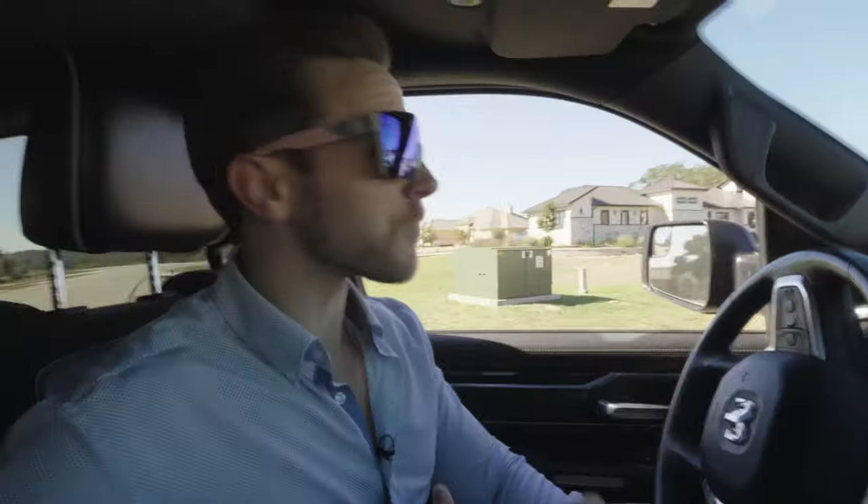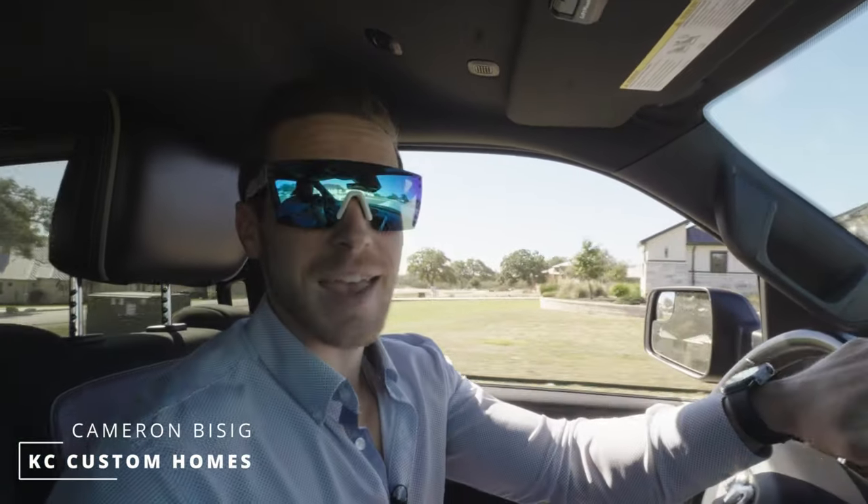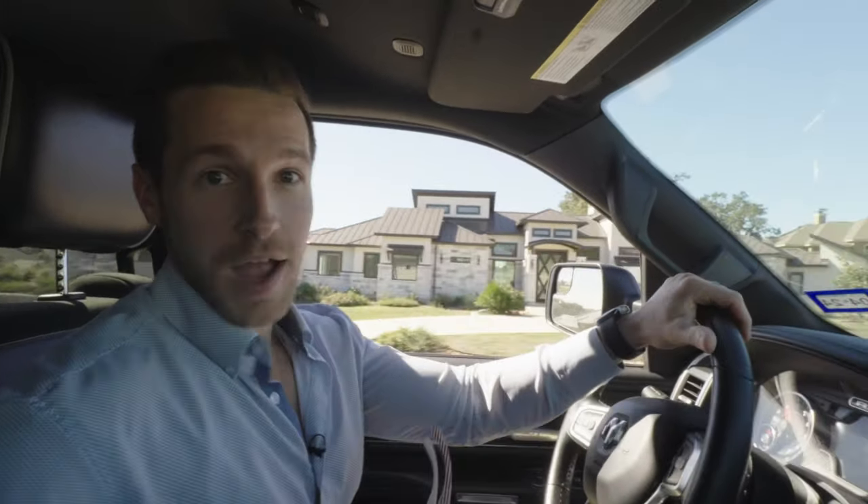Located just a few minutes from the heart of New Braunfels, Texas, is one of our most coveted custom home builds. And let me tell you guys, this home is an absolute showstopper.